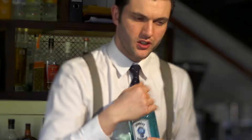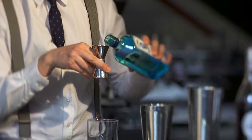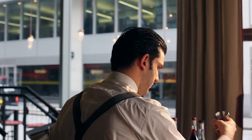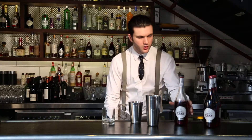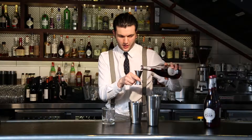We're going to use some gin for this drink — a nice light style of gin to go with a light, fresh drink. So we're going to have 30ml of Bombay Sapphire. And then we're going to use 50ml of the lovely Croft Pink Port.